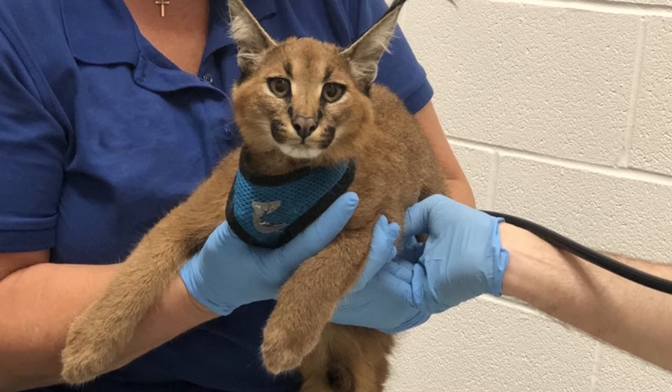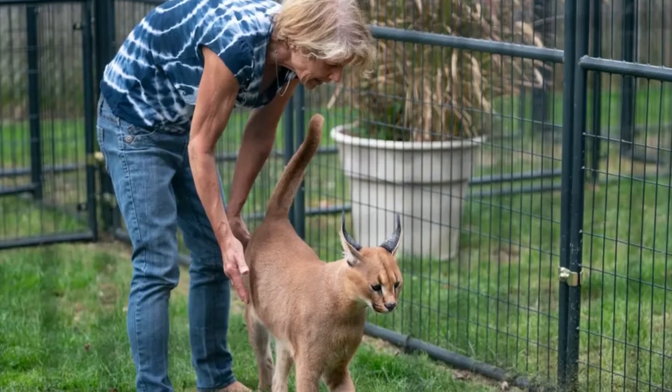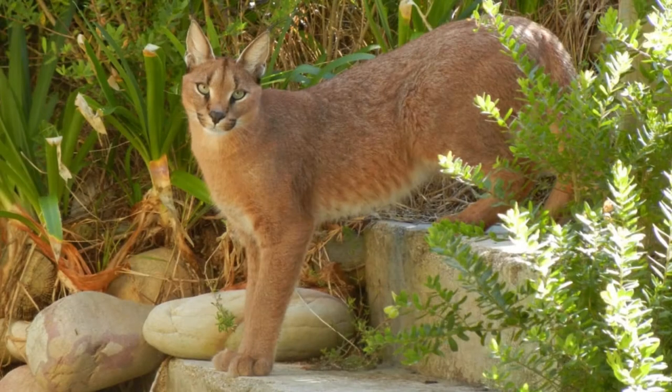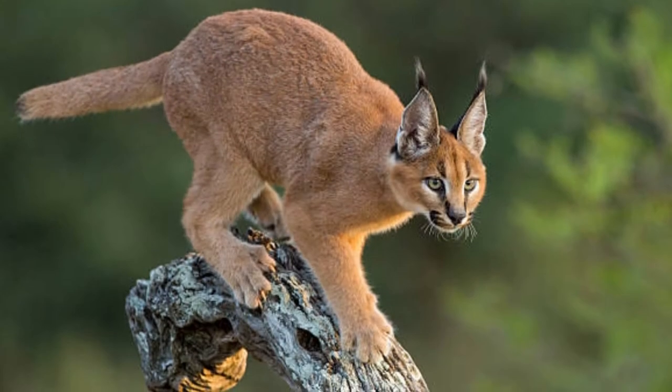Caracals are closely related to servals. They are about the same size but live in different types of places. Servals like to hunt in humid, wet areas while caracals stay in dry, desert environments. A caracal has long, strong legs.